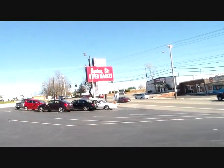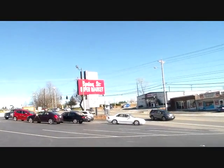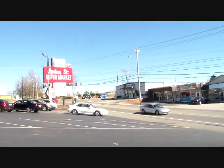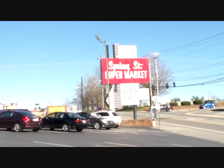Hey guys, how's it going? I was up here doing some work in Tennessee and saw this sign — kind of a vintage 60s supermarket sign. This is Spring Street Supermarket, and get a close-up there.